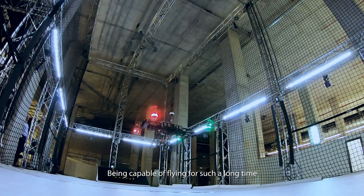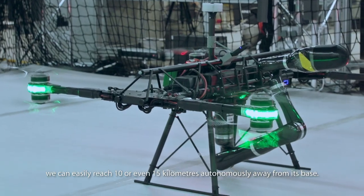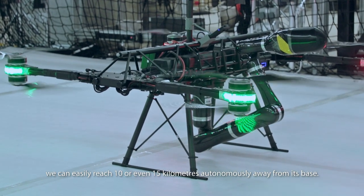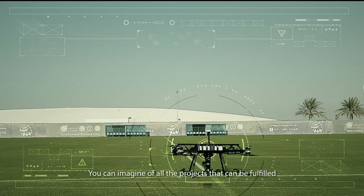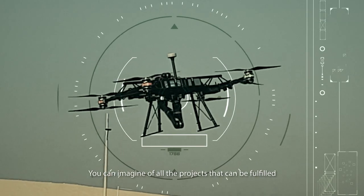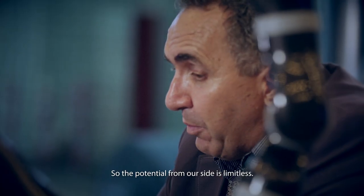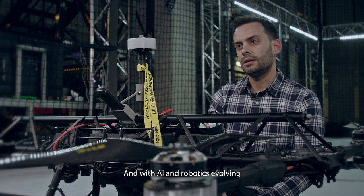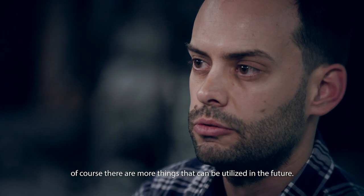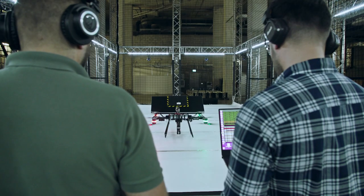Being capable of flying for such a long time, we can easily reach 10 or even 15 kilometers autonomously away from its base. You can imagine all the projects that can be fulfilled using this drone in UAE. The potential from our side is limitless, and with AI and robotics evolving, of course there are more things that can be utilized in the future.